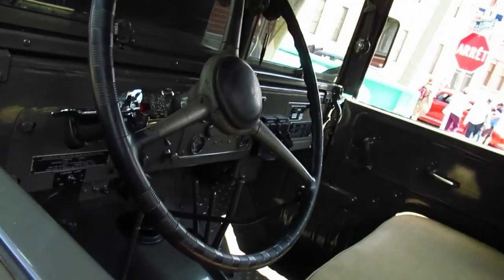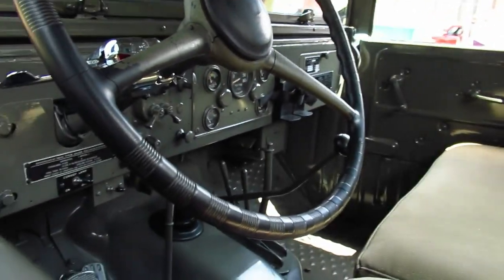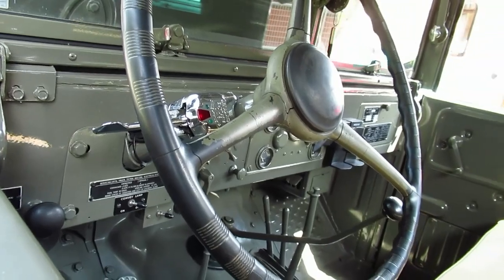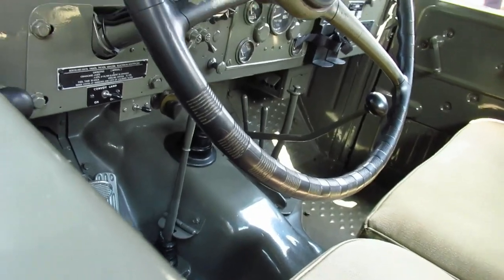Look at that — beautifully restored. Correct seats. That's how they were; they were like that also in the Jeeps. Look at all the shifters, man. One's a 4x4. I think one might be a PTO, and there's another shifter there. Holy cow.